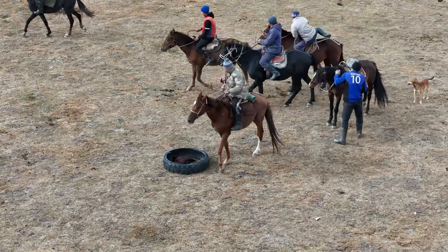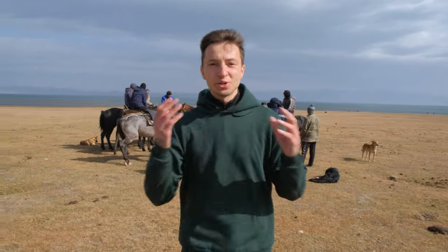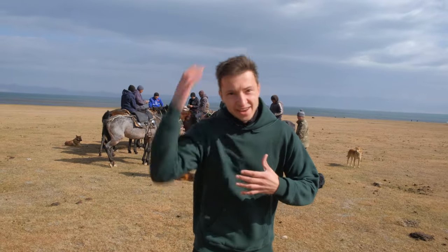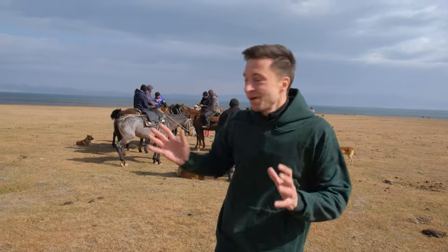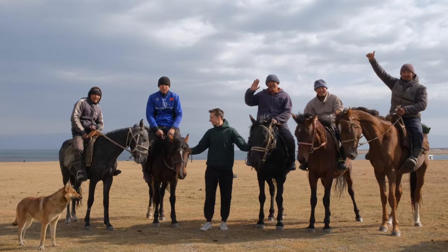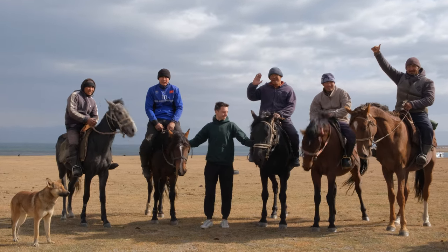This was the craziest game — it's like rugby without any rules on horseback. There's only one rule: they can't hit each other on the head, and they can't choke each other. This is the most intense thing I've ever seen, and this is their tradition. It still lives with them and they still do this all the time. It's crazy to think about it.